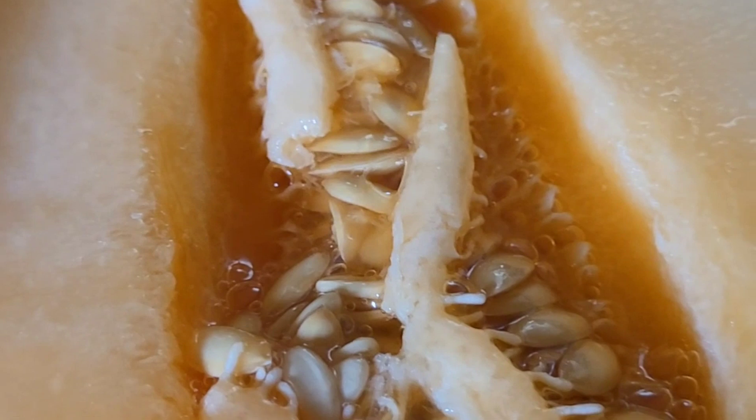Anyway, I got this one home, I cut it, and it tastes very similar to a cantaloupe. It's very juicy — actually sweeter than a cantaloupe — and it had seeds just like the cantaloupe, as you can see.